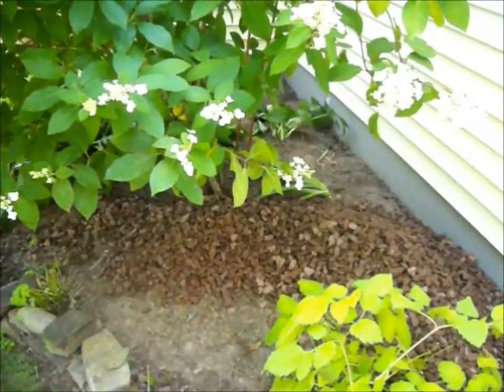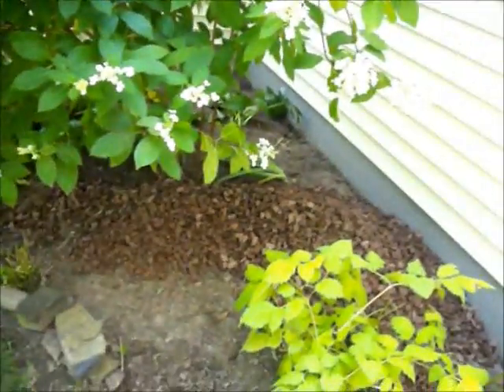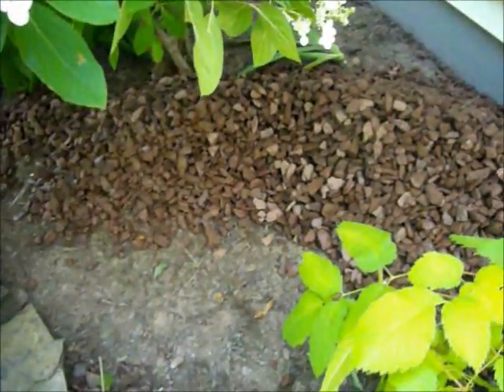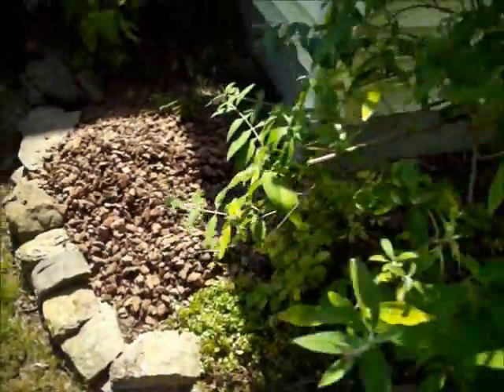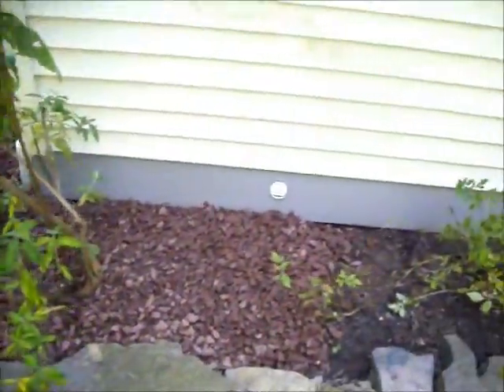Chris Hortzer Landscaping, 215-249-1236, at a property in Bucks County, Pennsylvania. Our crew is just laying down red stone in the flower bed. They removed the existing mulch and are replacing it with red stone — easier maintenance, so they don't have to come back each year and remulch it.